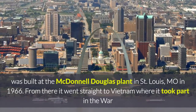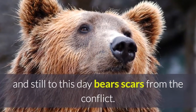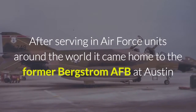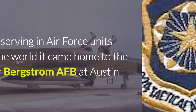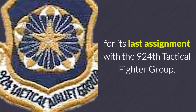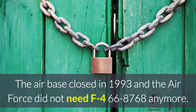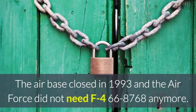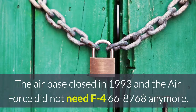From there it went straight to Vietnam, where it took part in the war and still to this day bears scars from the conflict. After serving in Air Force units around the world, it came home to the former Bergstrom Air Force Base at Austin for its last assignment with the 924 Tactical Fighter Group. The air base closed in 1993 and the Air Force did not need F-4 number 66-8768 anymore.